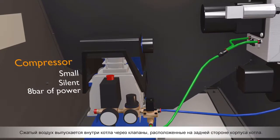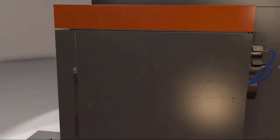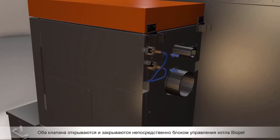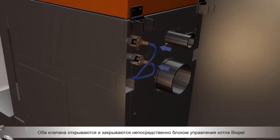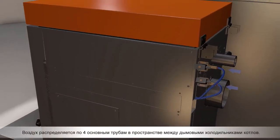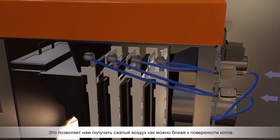Compressed air is released inside the boiler through valves located on the back side of the boiler body. Both valves are opened and closed directly by Biopel's control unit. Air is then distributed by four main pipes in the space between the boiler's smoke coolers, which allows us to get pressurized air as close to the boiler's surface as possible.